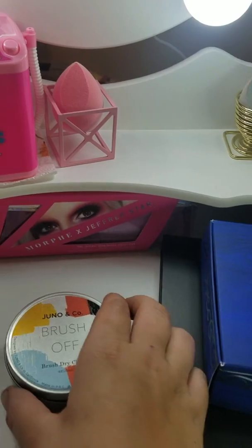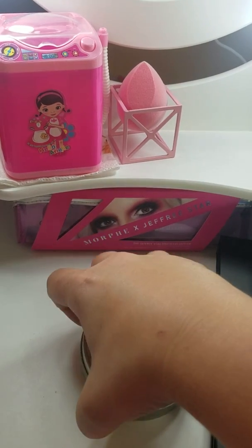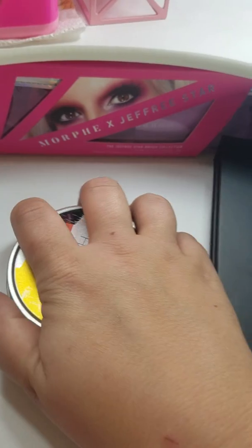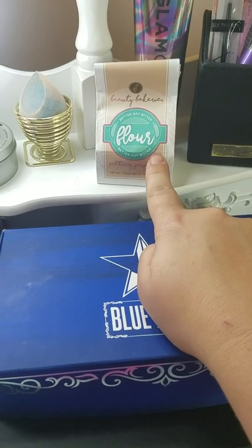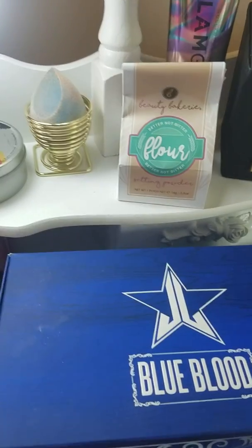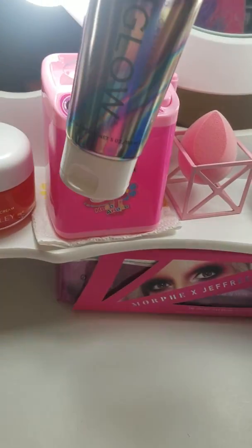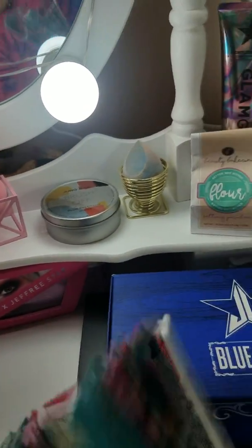The Juno and Company holders have micro little fibers on them — they're really nice. When I'm using my brushes to apply my makeup, after I get done I clean them off with this brush cleaner — it's amazing, it saves you from having to clean your brushes all the time. This is a new product I just got in that I haven't tried yet — it's from Beauty Bakery, their new setting powder called the Flower. And this is from Glam Glow, which I got in my BoxyCharm; I use it with the little washer to do my beauty blenders.